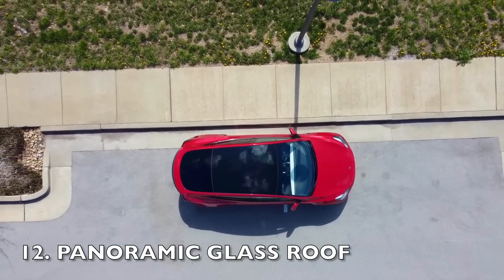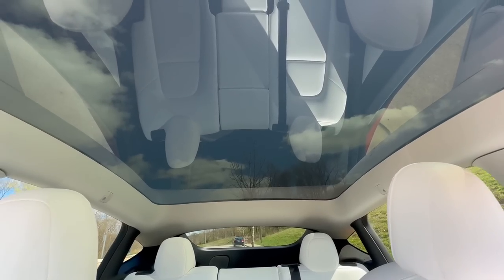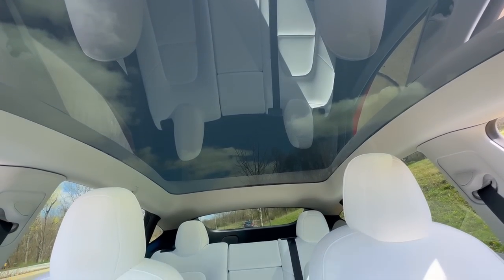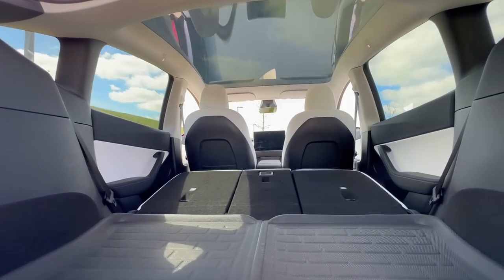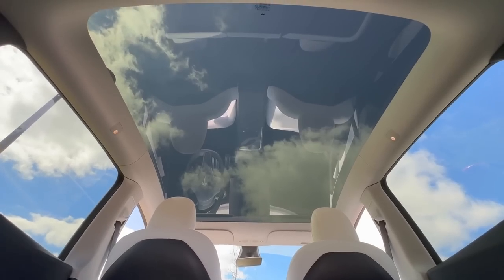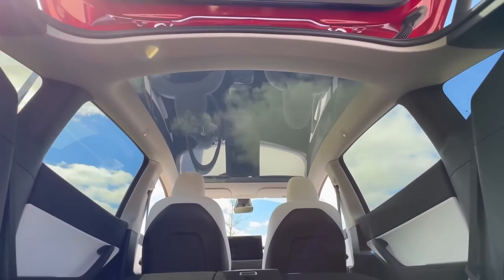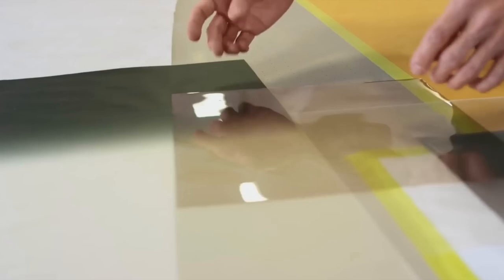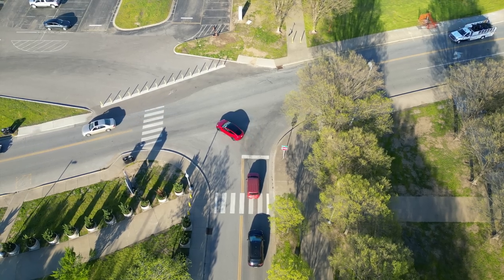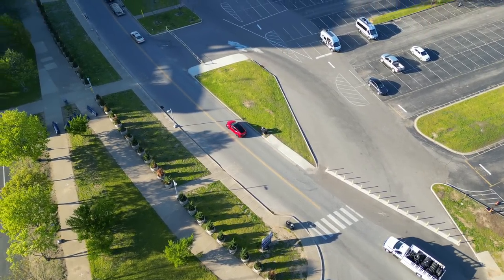Another feature that surprised me in the Model Y is the large panoramic glass roof, which extends from the front windshield all the way to the rear of the car. The glass roof provides an incredible sense of openness and spaciousness to the interior, and it allows for unparalleled views of the surroundings. The panoramic views are especially enjoyable when driving in scenic areas such as winding roads, the mountains, or in the city. Not only does the glass roof make the interior feel larger and brighter, but it also has protection from the sun's harmful rays while still allowing natural light to flood the cabin. The glass roof can also handle over 20,000 pounds of force — equivalent to more than 5 Model 3s.